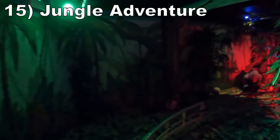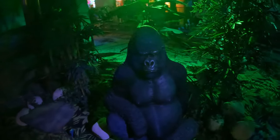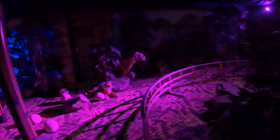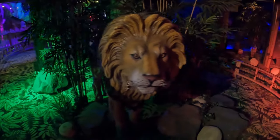Starting off the list at number 15 is Jungle Adventure. This is a pony trek ride targeted more towards kids, but it's an enjoyable experience even for adults because of the visuals. It's enclosed in an atmospheric room with some trees and animal statues. They are basic, but there is something to see at all times. The rocking motion of the vehicles makes it feel like you're on an off-road adventure, and you get two laps as a bonus.